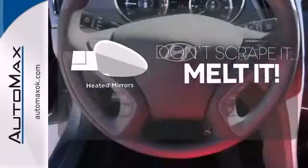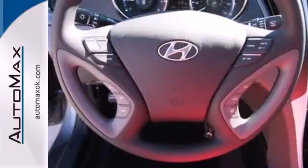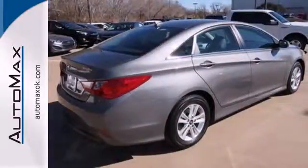Leave the scraper in the car thanks to the heated mirrors. This ride is ready to pamper you. Test drive and experience this Sonata today.